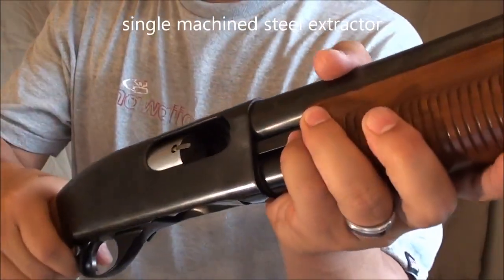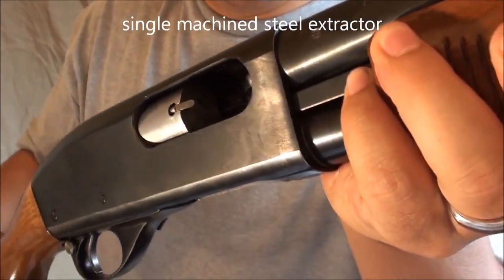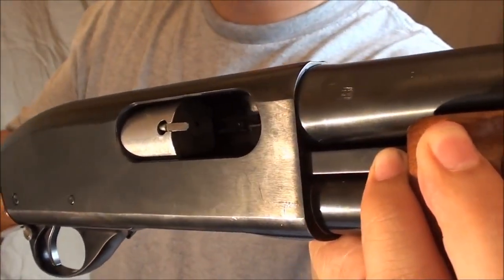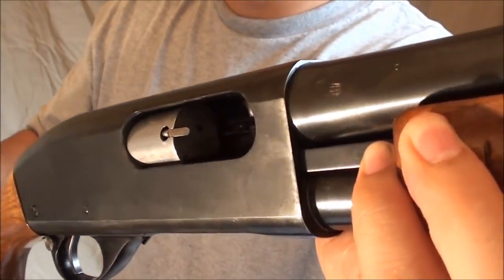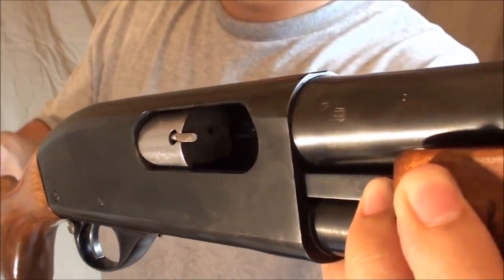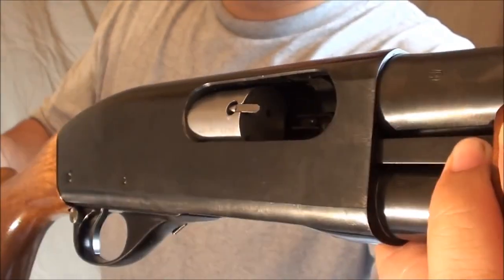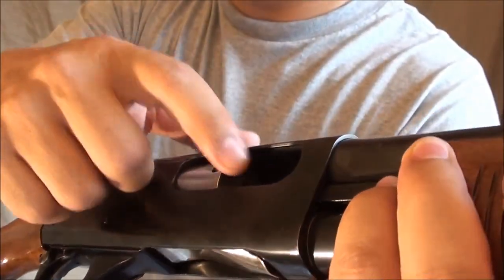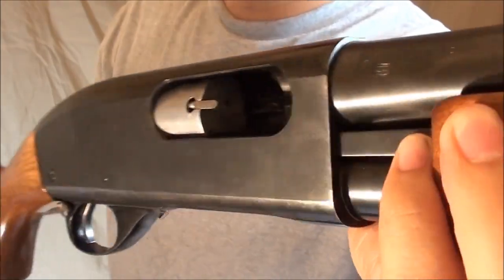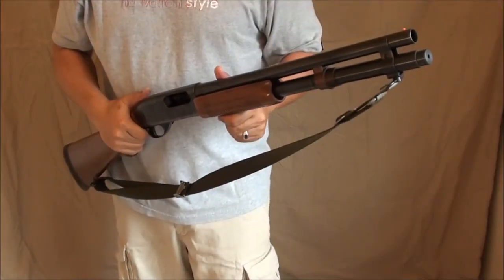The Remington has a single extractor — one very large extractor claw machined out of steel, very rugged and reliable, proven for over 50 years doing its job with no problem. The Mossberg has two extractors, and some people feel that two is better than one. They may be right, but the fact that Remington's been extracting shells for 50 years just fine with a single extractor says something.